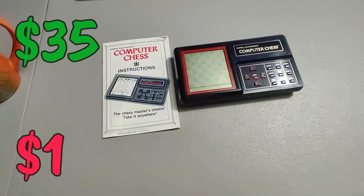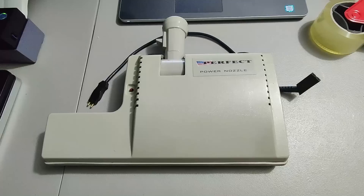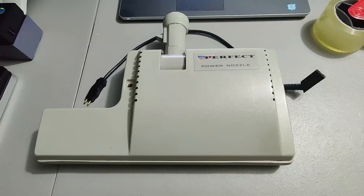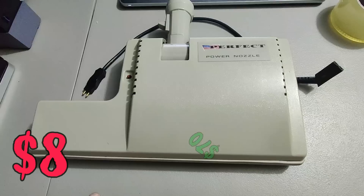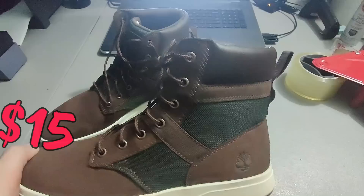I sold this Perfect power nozzle that goes to a Perfect vacuum. I got the vacuum at Goodwill — I think I paid 7.99 for all of it. I'm parting it out: selling the hoses, the power head, the canister — the canister ended up being damaged so I just threw that away — and the attachments. Parting out vacuums can be great money. This power head I sold for 70 dollars plus shipping for a total of 90 dollars and 33 cents.